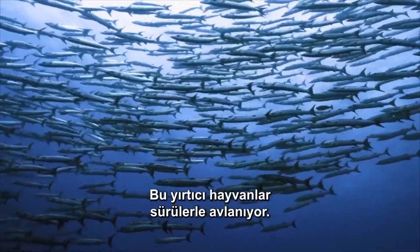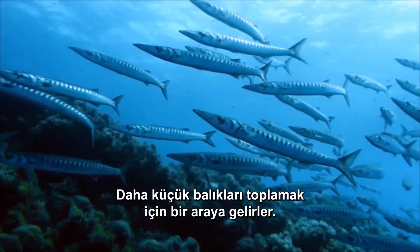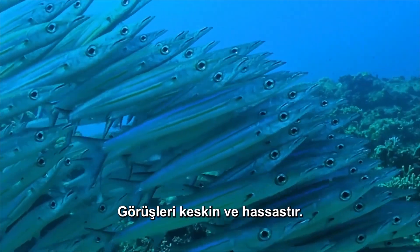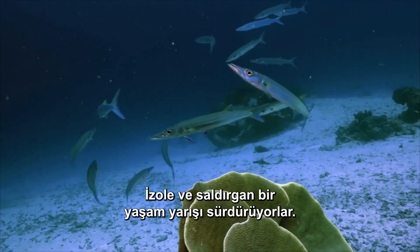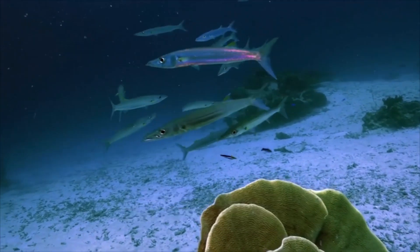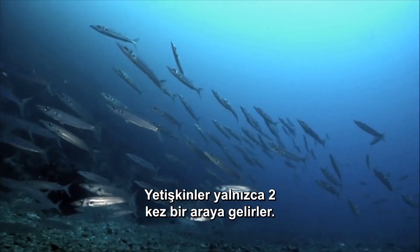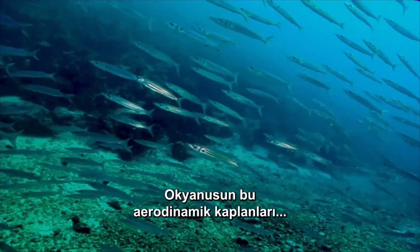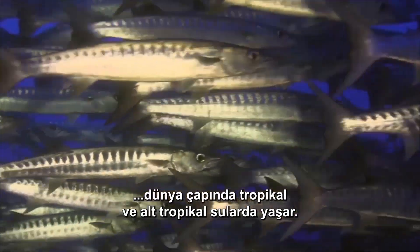These predators hunt in schools. They gang up to herd smaller fish together for a feast. Their eyesight is sharp and precise. They run an isolated and aggressive race of life. Adults only come together for two occasions: to spawn and to hunt. These streamlined tigers of the ocean live in tropical and subtropical waters worldwide.